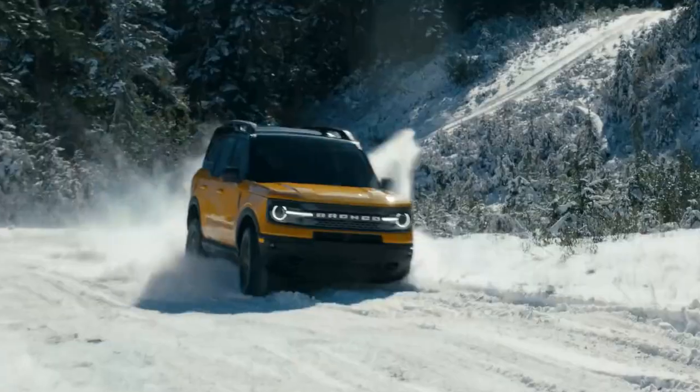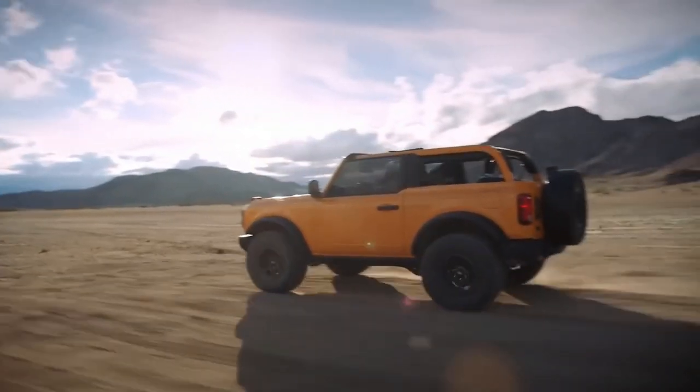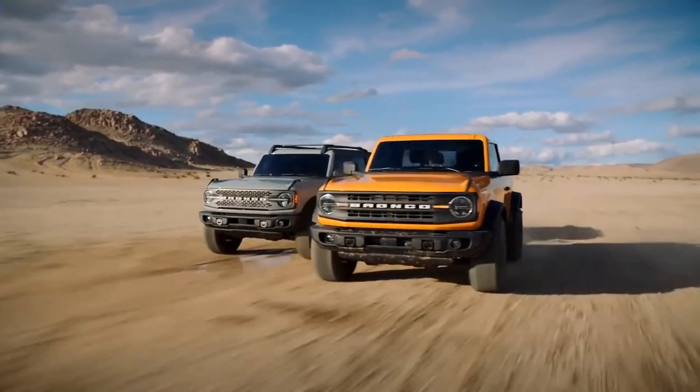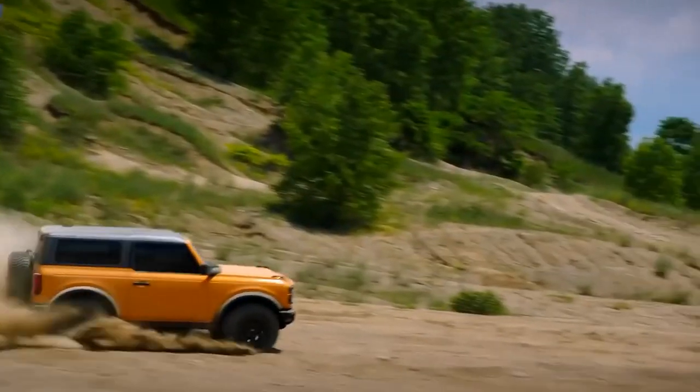A 270-horsepower, 2.3-liter EcoBoost 4-cylinder or a 2.7-liter EcoBoost V6 with a claimed 310 horsepower are available — there's no V8 option, just turbo. Both body styles have a 3,500-pound towing capacity. Ford is currently taking $100 refundable deposits, and the Ford Bronco is expected to go on sale Spring 2021.